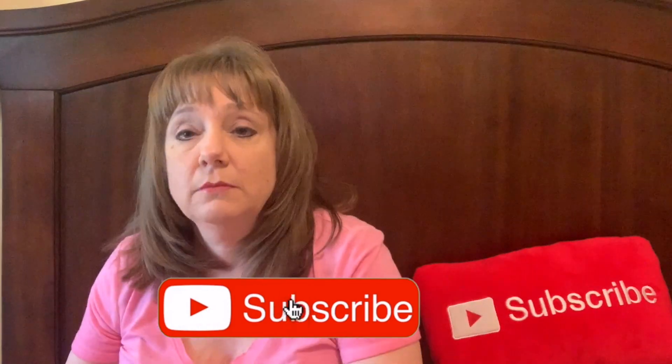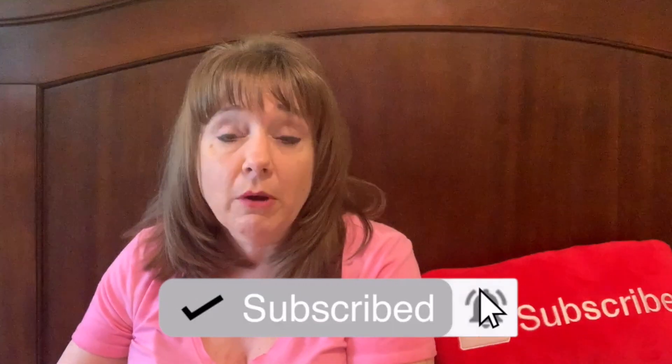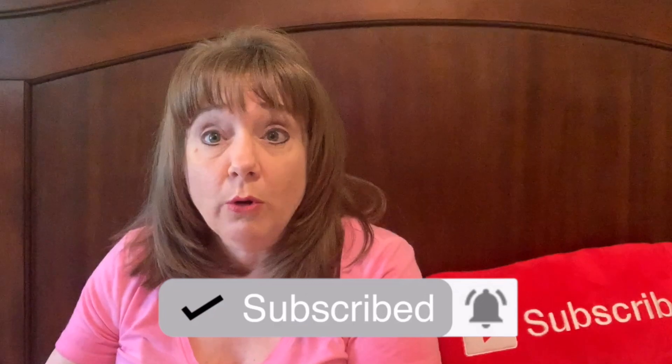What's up everybody? Today's video is going to be on a day in the life of a children's activities role at Disney's Resort. I want to explain a little bit of what I do and where I work. I work at the Disney Boardwalk Resort.